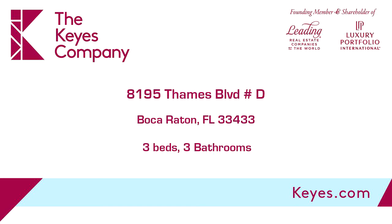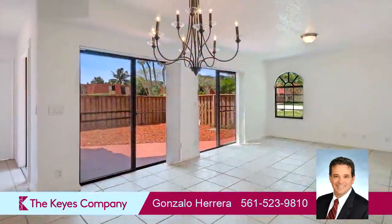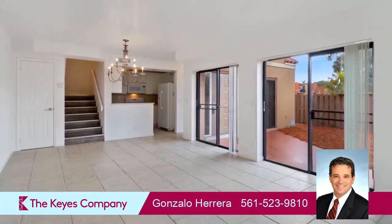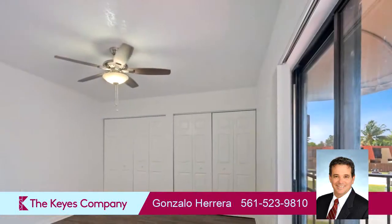This property is a three-bedroom, three full baths home. Interior features of this property include walk-in closets. On the outside, this property features off-street private parking and a fenced yard. The approximate square footage is 1,364 square feet.